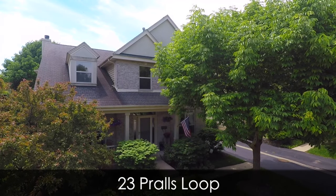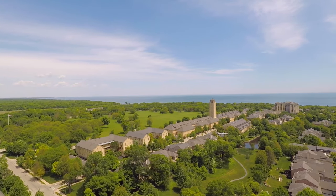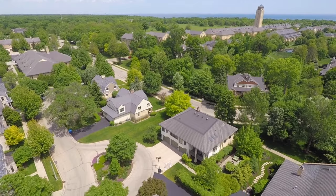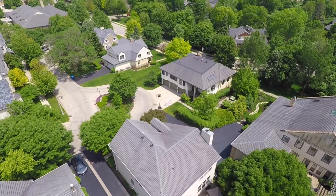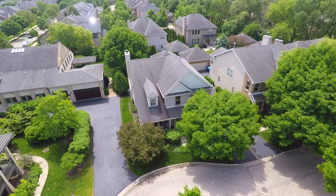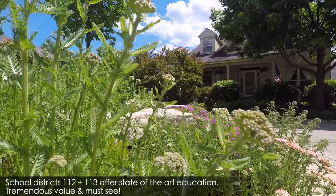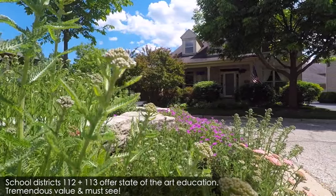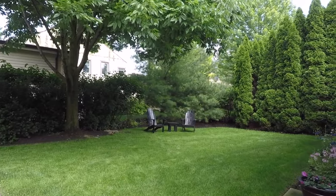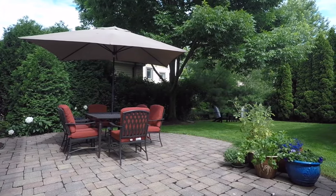Welcome to 23 Prawl's Loop in Highwood, Illinois. Located in the amazing Fort Sheridan residential community of Highwood, this stunning four-bedroom home has two full and two half bathrooms along with a finished basement and a wonderful private back patio. The home's modern open floor plan and beautiful lush landscaped private backyard with brick paver patio is a great place for entertaining.